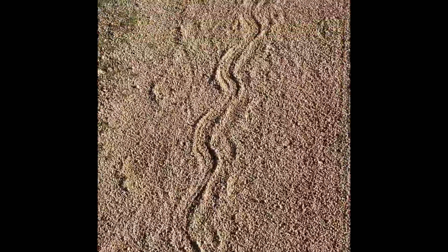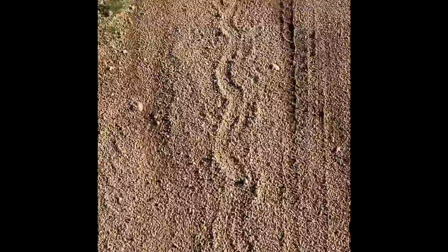Oliver the dog can smell them — he's been stopping and sniffing. It's early morning, so the sunlight catches the shadows of the snake trails well.